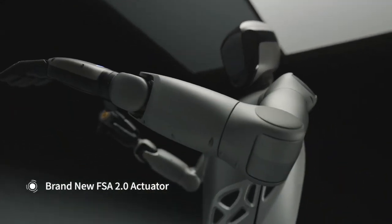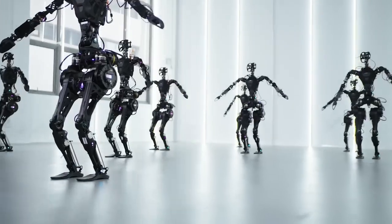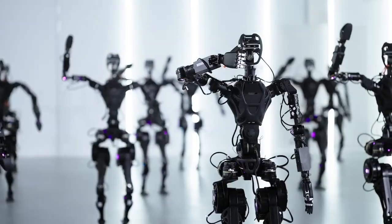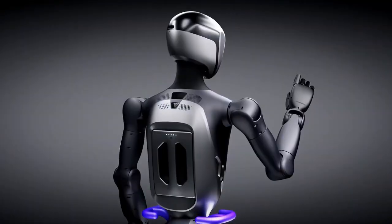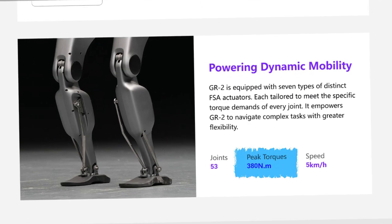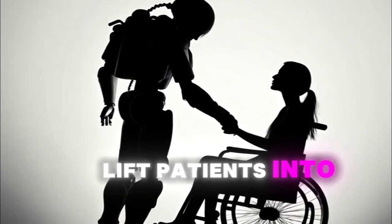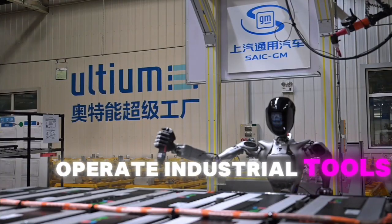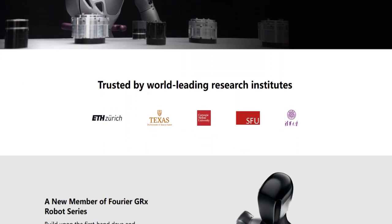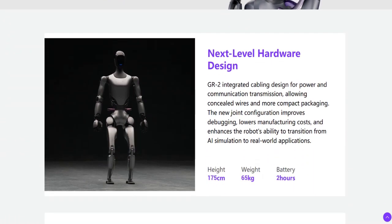That extra weight isn't just for show — it's because the GR2 is built with stronger motors that pack even more punch. The GR1 already had 300 newton-meters of torque in its actuators, which allowed it to perform some pretty impressive feats of strength. But the GR2 has 380 newton-meters of torque in its biggest motors. To put that in perspective, that's enough power to lift patients into wheelchairs, move heavy furniture, or even operate industrial tools. While Fourier hasn't officially announced its full lifting capacity yet, we can expect a significant improvement over the GR1's already impressive abilities.